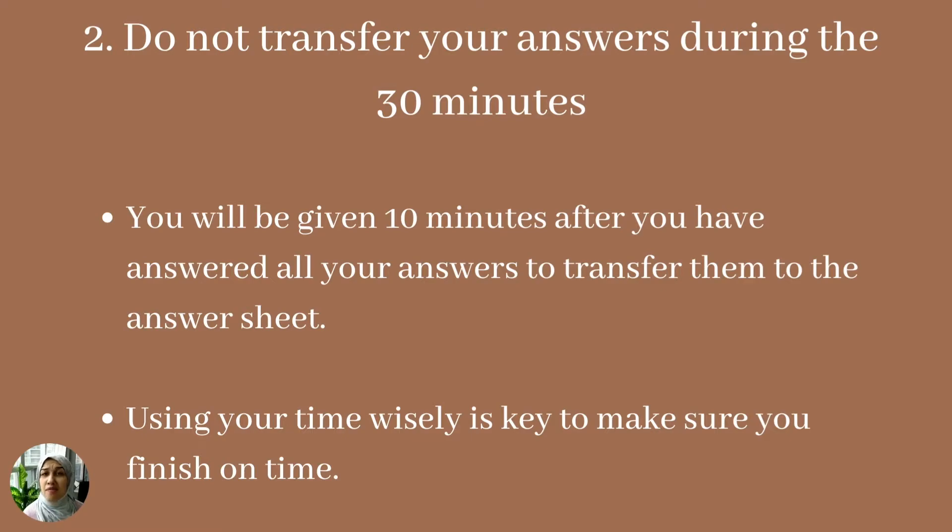Think about it: if you have 40 questions in 30 minutes, that's not even one minute per question. So it's very important that you take that 30 minutes into consideration when going through all 40 questions.